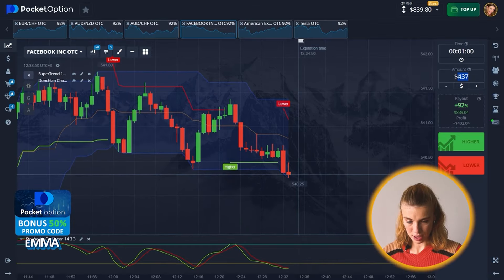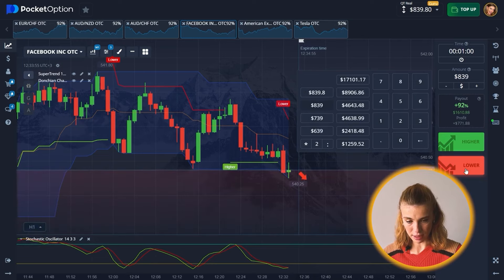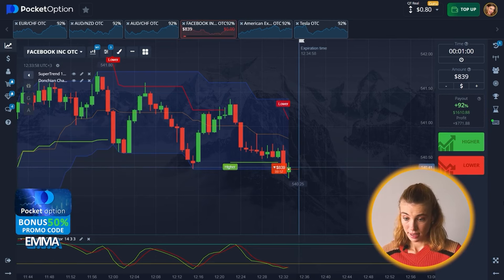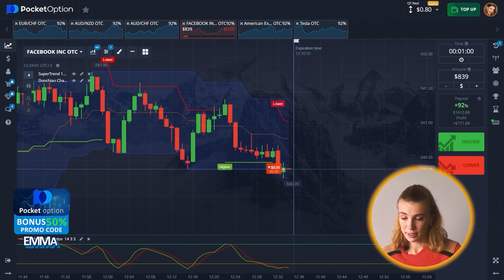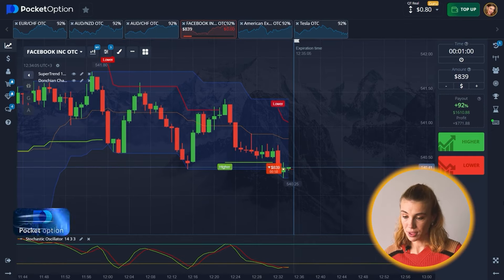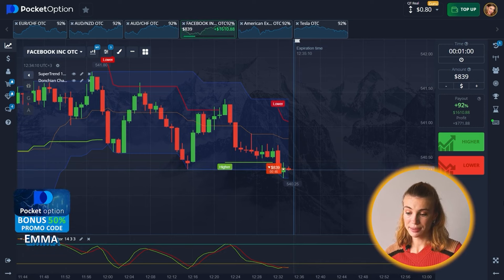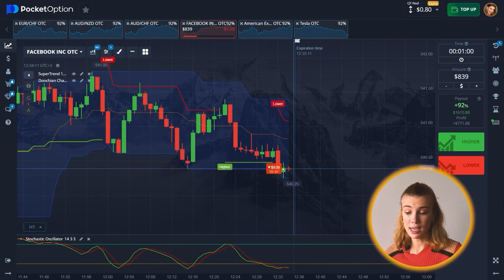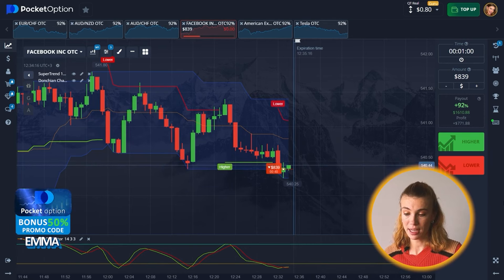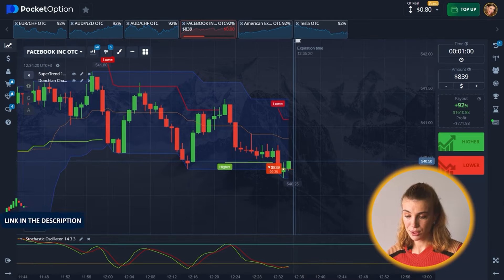Let's see what the next move is going to be — Facebook, here we are. I'm going to place $839 for this next one. Things are different this time: we are moving away from support within the channel, trending downward. Super Trend is signaling a short and that is confirmed by the Stochastic, so that is definitely a put option.